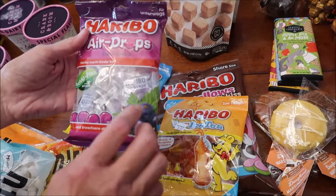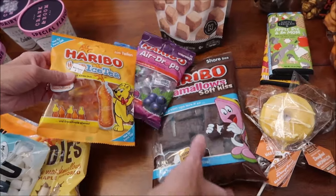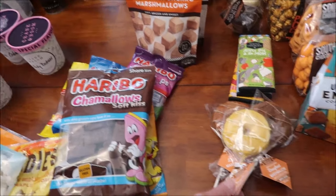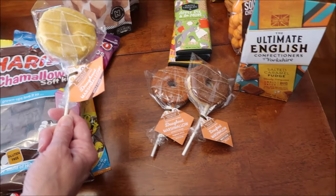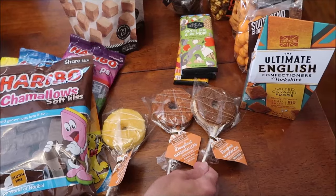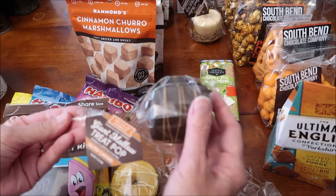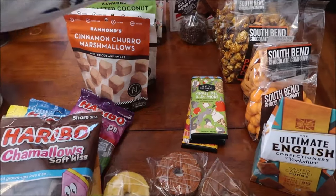We'll review those with these Air Drops mints - ice mint and fresh berry. Then we have Haribo Iced Tea, which is honey iced tea flavored, and some marshmallows covered in chocolate from Haribo in a big share bag. From Melville, we bought the donut marshmallows: apple cider, pumpkin spice, and maple sugar.